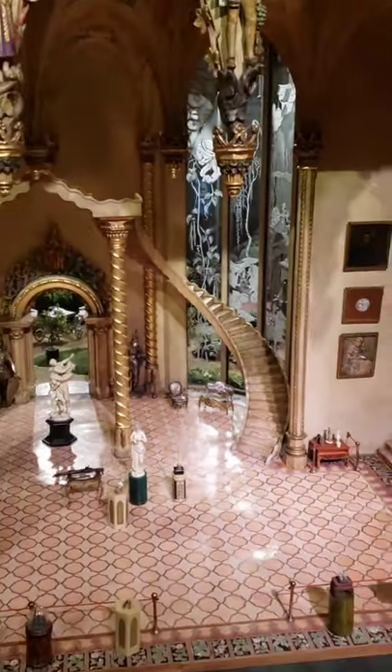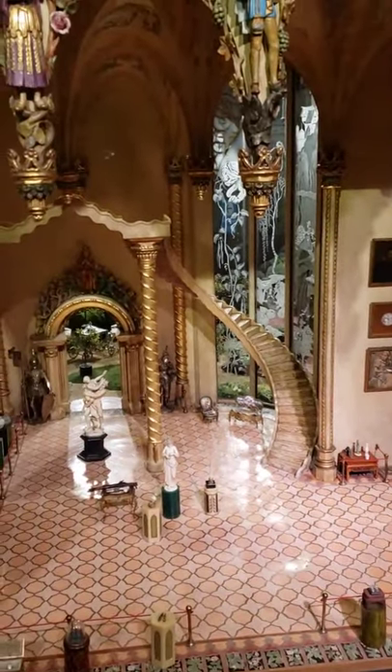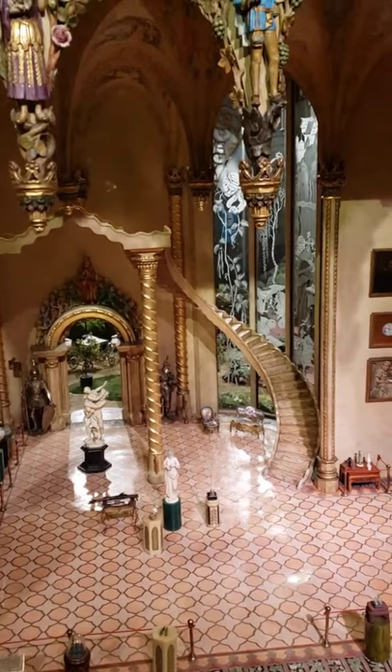And of course, one of my favorite details — I can't believe I forgot about it — the floating stairway in the middle. There's no stairwell, there's no handrails.